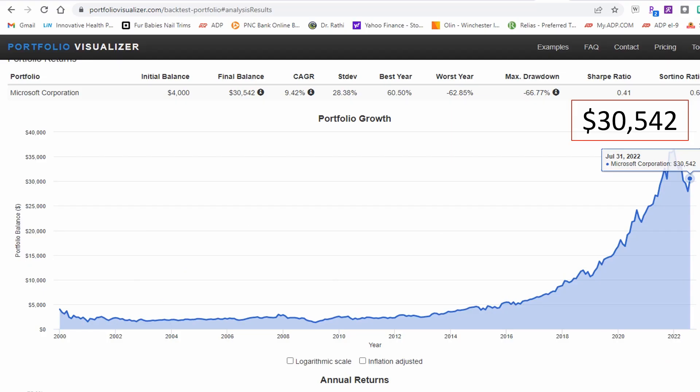Let's use the portfolio visualizer to see what happened to our 100 shares of Microsoft over time. We made our initial investment in 2000, purchasing 100 shares for $4,000. Tracking this over the last almost 21 and a half years through July of 2021, you'll see that we actually end up with $30,542. When I model this in portfolio visualizer, I set it up to reinvest any dividends received by selecting a DRIP, or dividend reinvestment plan. Don't we all wish we bought 100 shares of Microsoft in 2000? And that right there is why people are drawn to the market — it's for this type of potential.